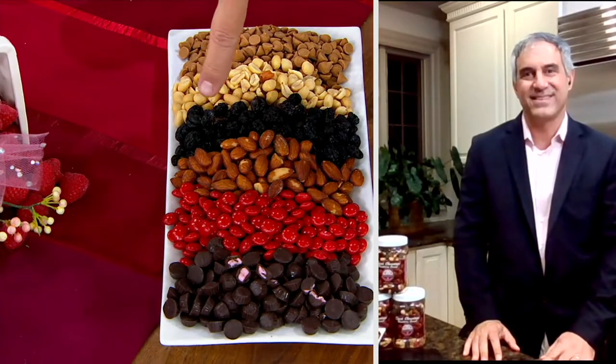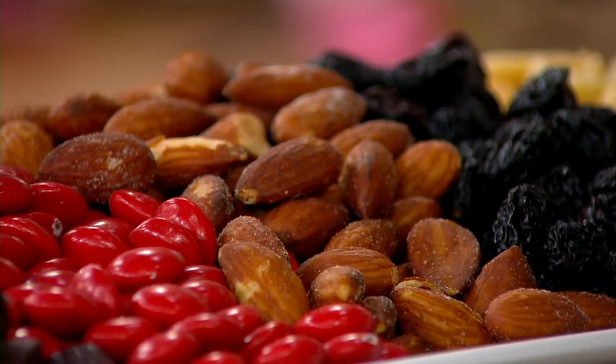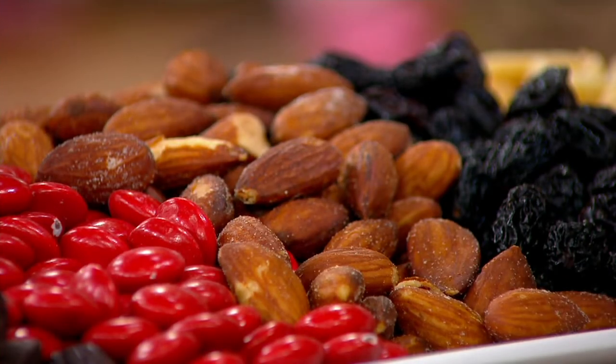David: From there we go into my favorites, the almonds. Frank: These come from the Central Valley of California. We bring them into our facility, roast them in canola oil, add just a little bit of salt, and that's it. These almonds really give you that satisfying crunch, which is a great complement with all the chocolate in the mix.